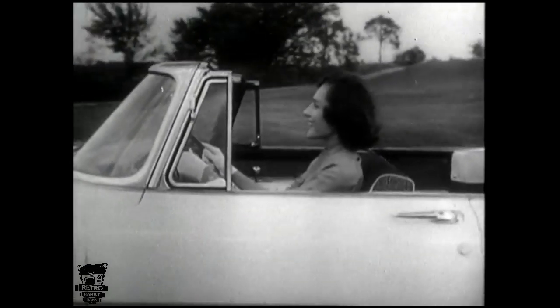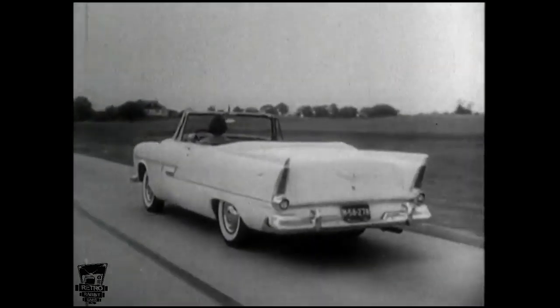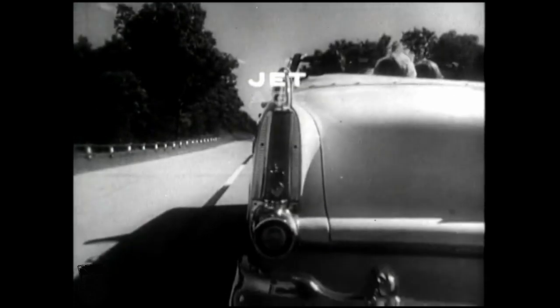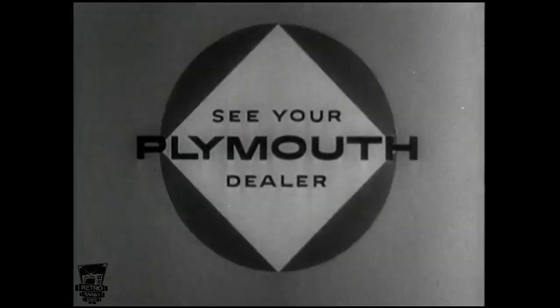The jet-age Plymouth is the car that's going places with the young in heart. See and drive the magnificent jet-age Plymouth '56 — the all-new car in the low-price three — at your Plymouth dealer today.